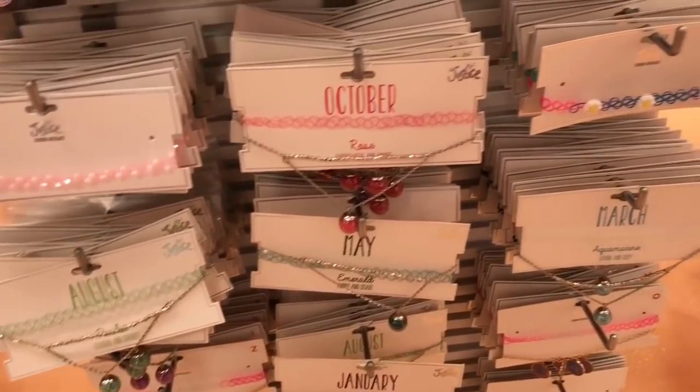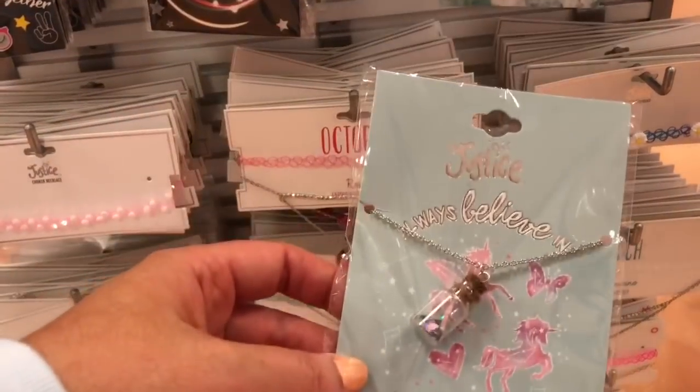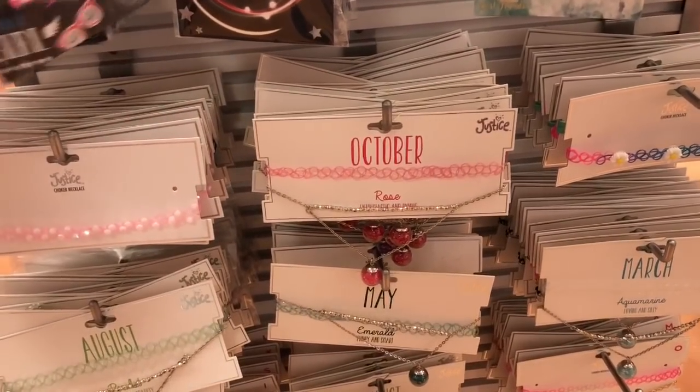So I hope you liked my back to school shopping for backpacks at Justice video. Whenever they come out with new ones, I'll be sure to show you. And I'm going to do a lot of back to school shopping videos, so please subscribe — help me reach 1K. Thanks so much for watching.